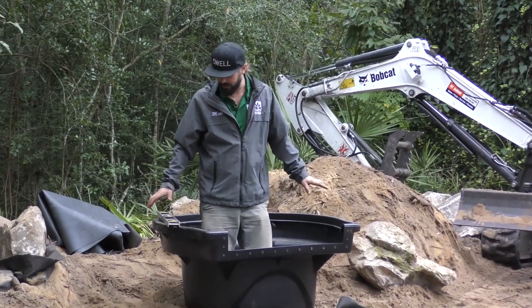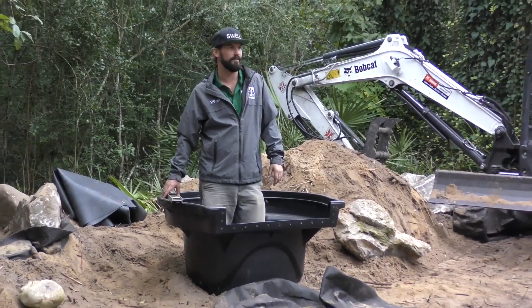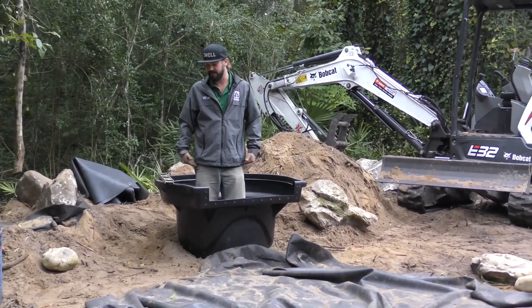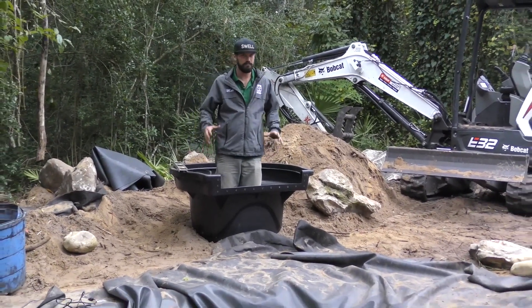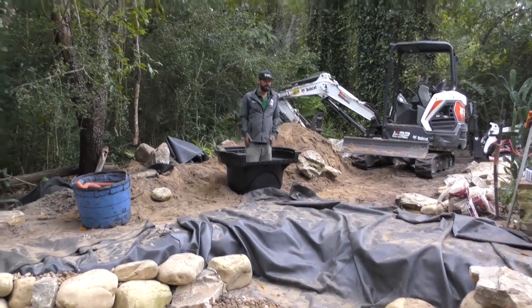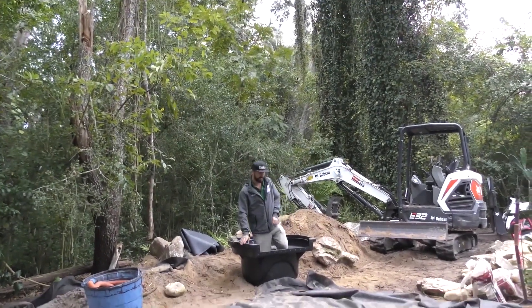Just to give everyone a visual on how big this 6000 biofall really is — I'm standing in it and it's coming up to my thighs. Big, big filtration unit. A lot of oaks and debris are going to be dropping here, so that's why that's there.